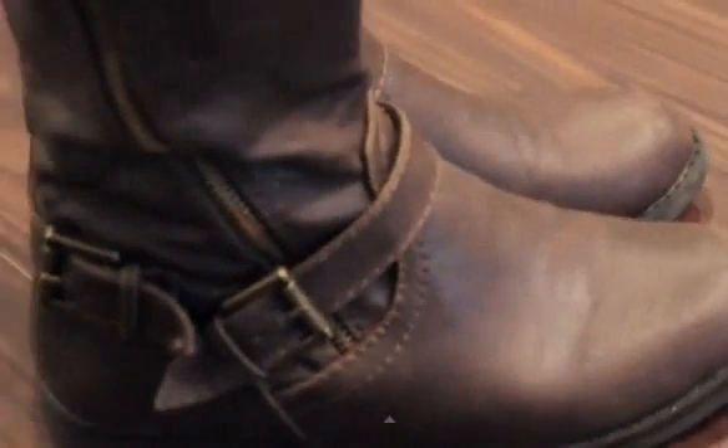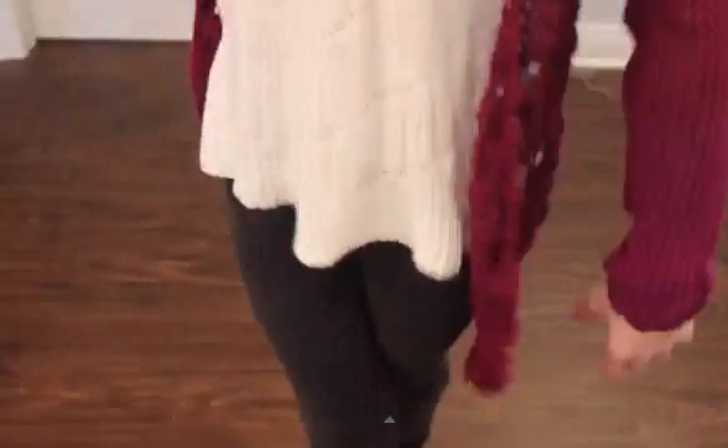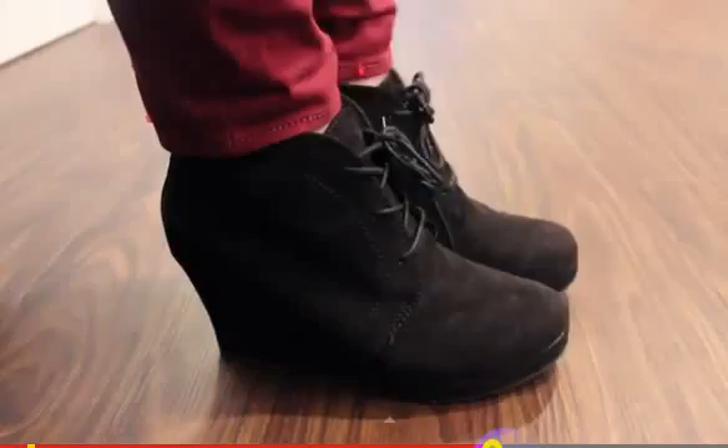Outfit number 3. We just have this red cardigan and a white top, and all that's from Target. The necklace is from Claire's, and I'm pretty sure the jeans are just white, and we have the same shoes from outfit number 1.